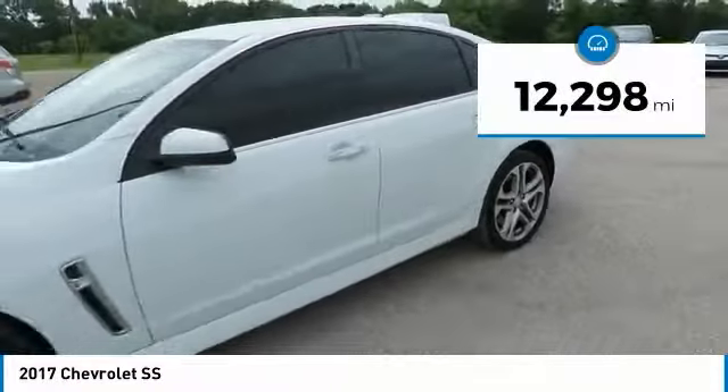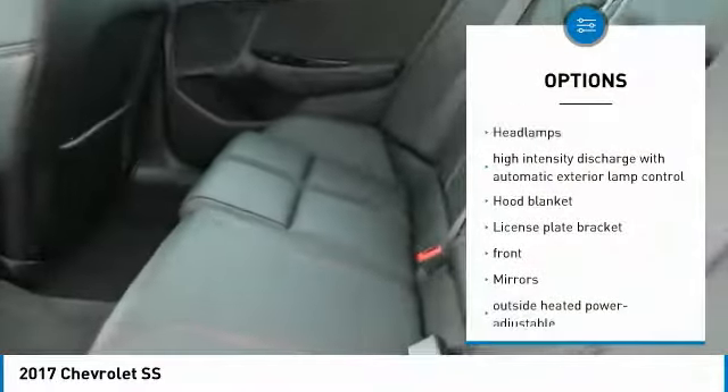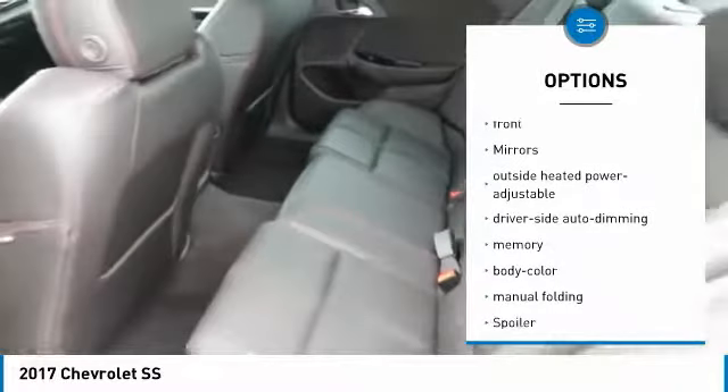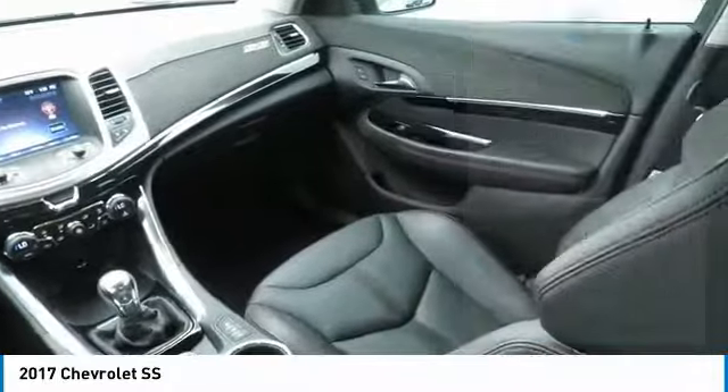This vehicle has less than 15,000 miles. Here are some of this vehicle's great options: Bose Sound System, Lane Departure Warning, Stability Control, Keyless Start, Floormats, Cruise Control, Climate Control, Compass, Leather.